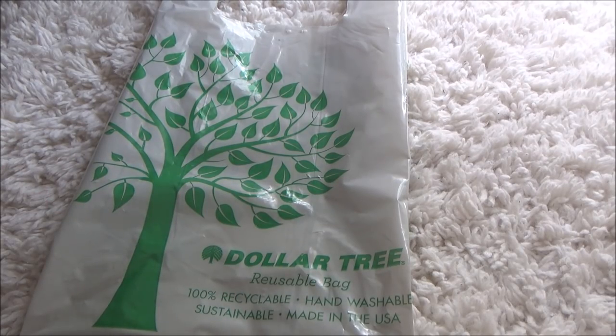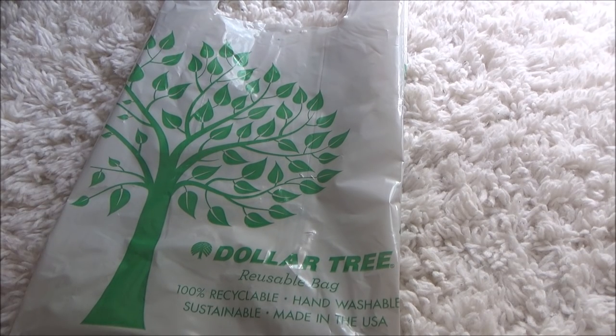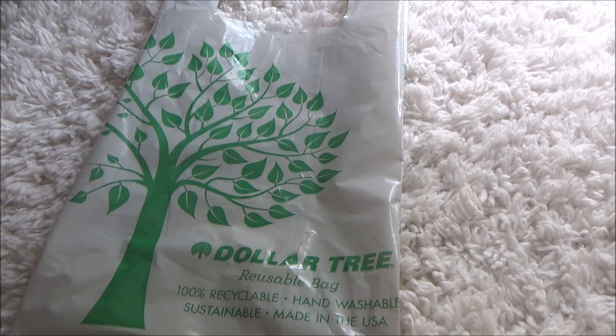Hey everybody, Pretty and Flawed here! I have a Dollar Tree haul that I wanted to share with you. I took a couple days off and went in this morning and found a few things that I thought were really cool. If you're new to my channel, go ahead and hit that subscribe button, and for everybody else, thank you for coming back and supporting my channel.